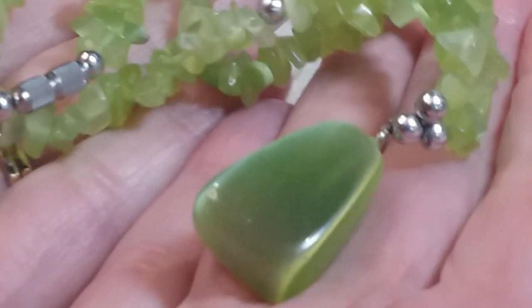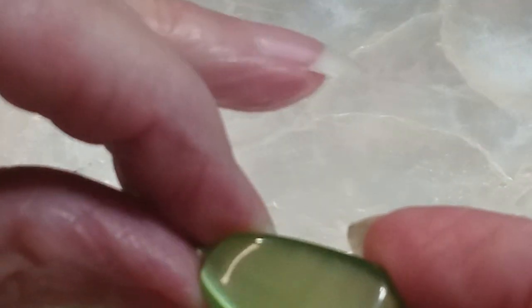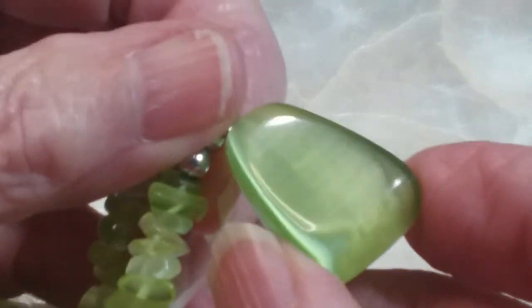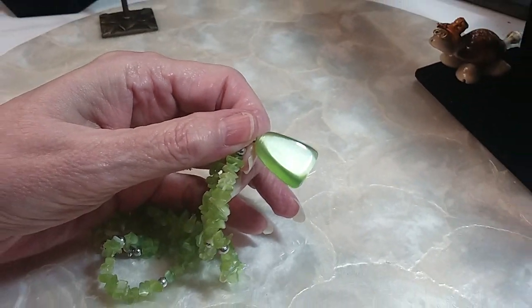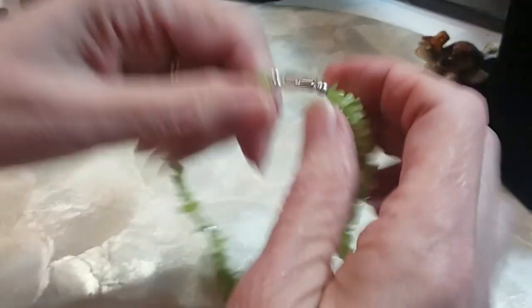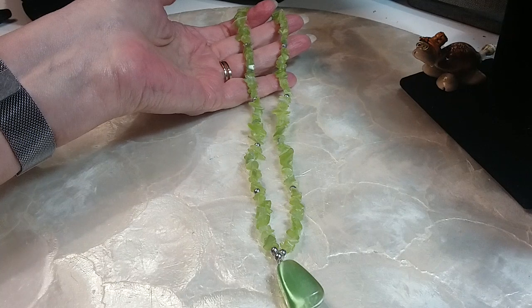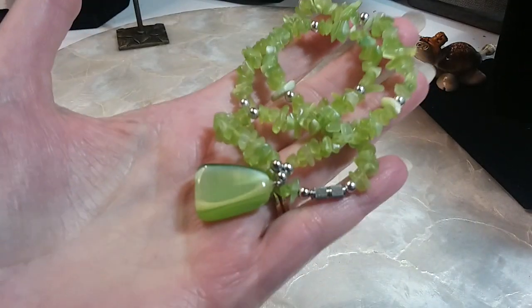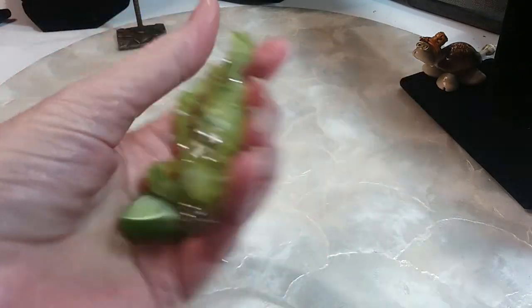The next one is a beautiful chip green necklace — this is tiger eye, I believe. Just beautiful. Silver balls, a nice barrel clasp. It is 16 inches. We'll do that one for four dollars, very pretty.